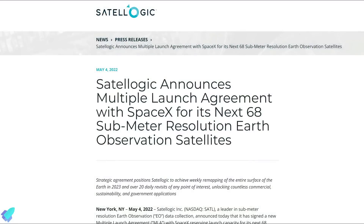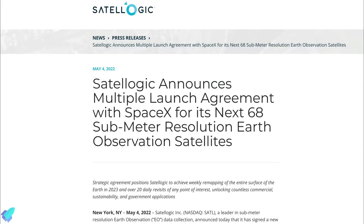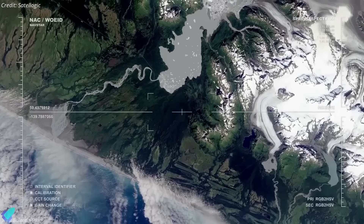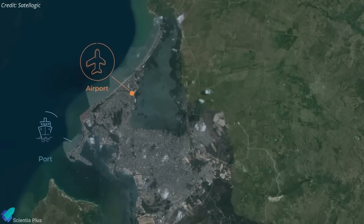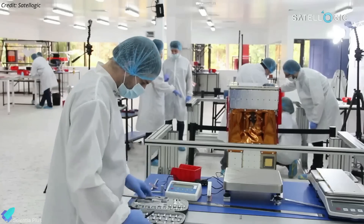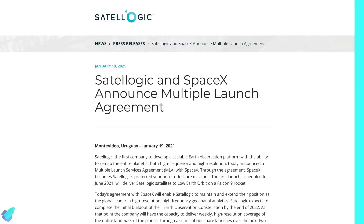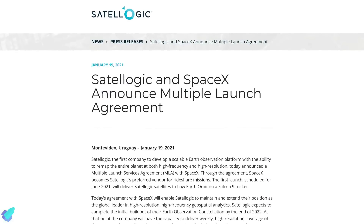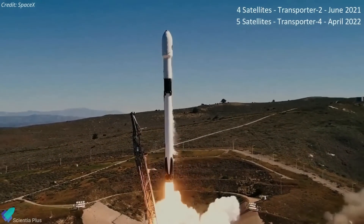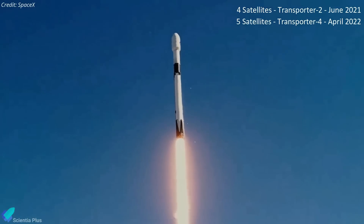Satellogic, an Earth imaging company, announced on May 4 that it had signed a contract with SpaceX to launch 68 more satellites as it expands its constellation. Satellogic develops its own spacecraft, manages its constellation, and commercializes the Earth observation data they collect. The company did not disclose the terms, but stated the agreement covers payloads on at least four launches starting in early 2023. Satellogic had a similar agreement with SpaceX since January 2021, covering four rideshare launches, including Transporter-2 in June 2021 and Transporter-4 on April 1.